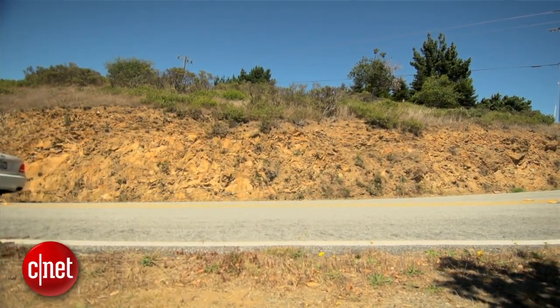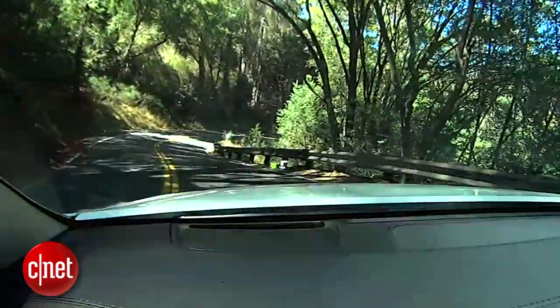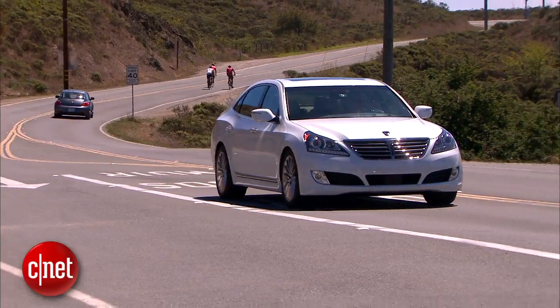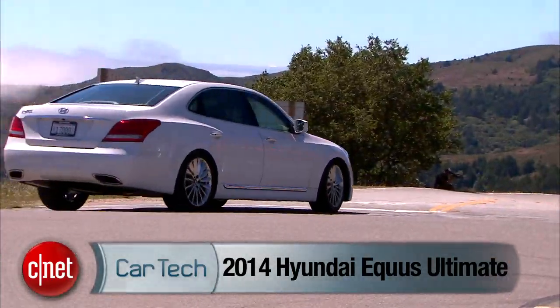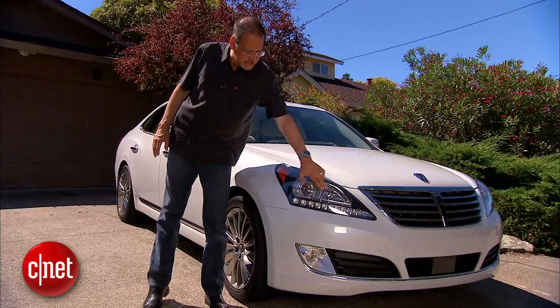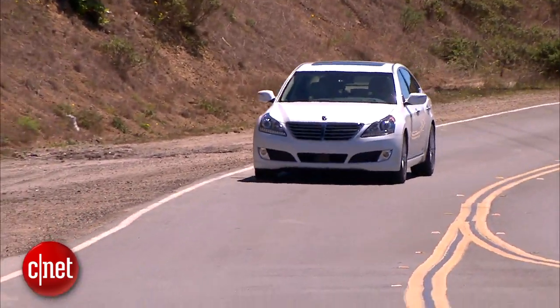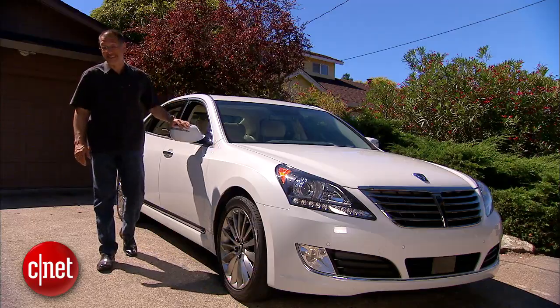Let's drive this new 2014 with a techier cabin and a nicer ride and check the tech. Spotting a '14 over a '13 is really hard to do. There's a little difference in the headlight LEDs down here. Perfectly nice looking vehicle, but you would easily lose it in a crowd. The changes happened inside.